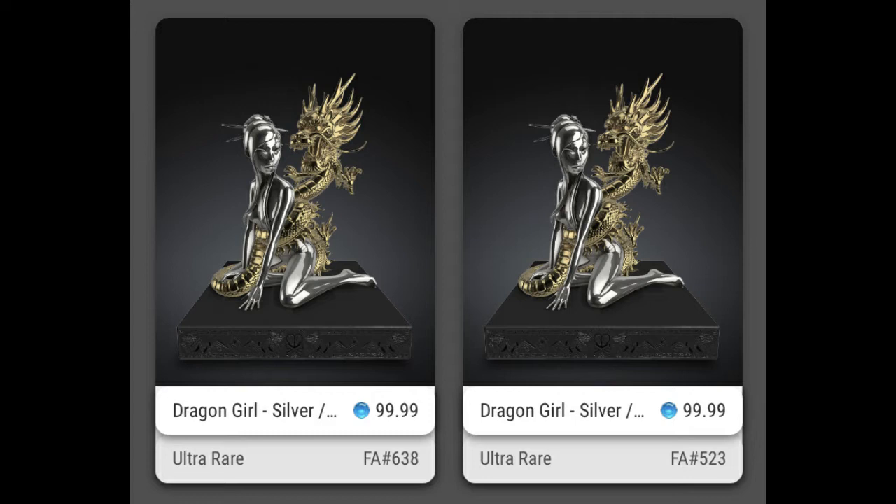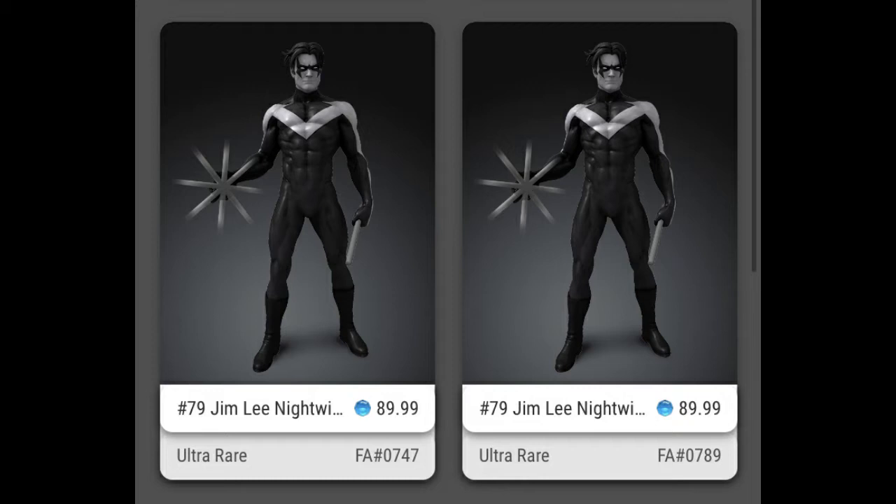Nightwing — everybody who was there in the first 20K users knows how hard this drop was. To have two of these is unbelievable. There's only one Nightwing in the entire hundred series of Batman. It was a first appearance at $90, and it was the first time there was ever a limit — you could only get two at retail on the drop. I think it's a big piece. I'm lucky to have both at retail, so what a blessing.